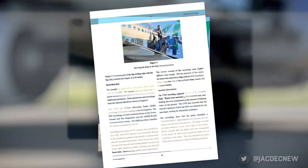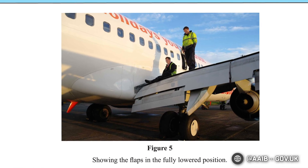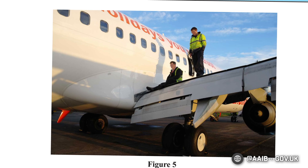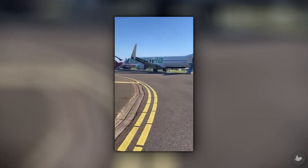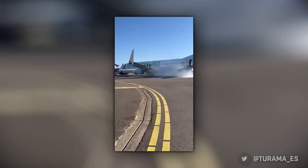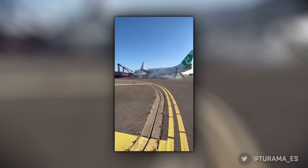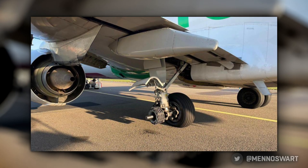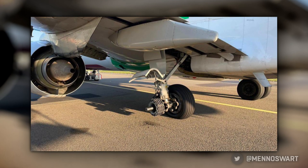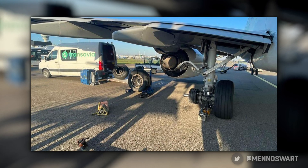Usually, the evacuation checklist calls for flaps 40 to form a makeshift slide off the back of the wing; however, that wasn't done in this case. Emergency services surrounded the aircraft and the fire was quickly contained. The destroyed tyre was removed and replaced on the taxiway, before the four-and-a-half-year-old aircraft was towed to undergo thorough checks before being returned to service.